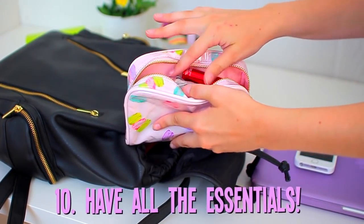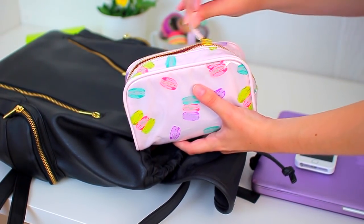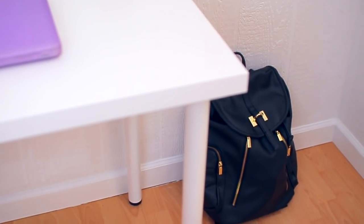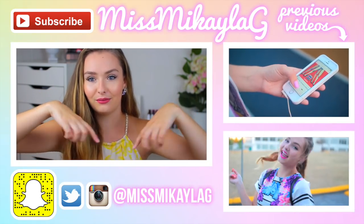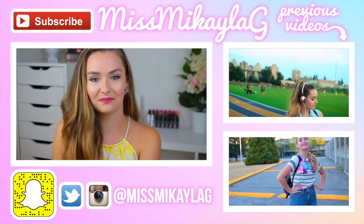Number ten is to have all the essentials — basically everything mentioned in my previous video. I also have a giveaway going on, so make sure you go check that out and see all the essentials you need for school. Those are all the organization hacks I have for you. I hope you enjoyed it and found it helpful. Don't forget to give this video a thumbs up, and I have one more back-to-school video planned for next week. Don't forget to enter the giveaway, follow me on social media and Snapchat, subscribe if you haven't yet, and I will see you lovely people in my next video — have a great day, bye!